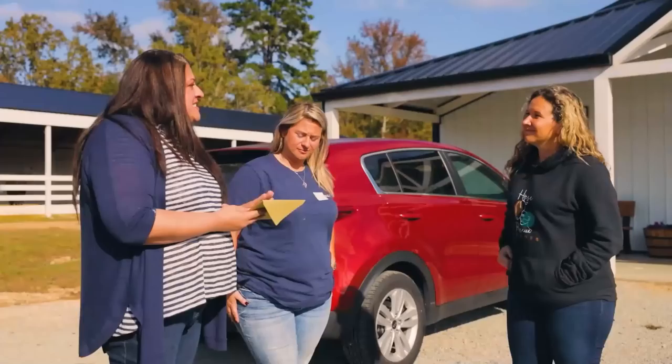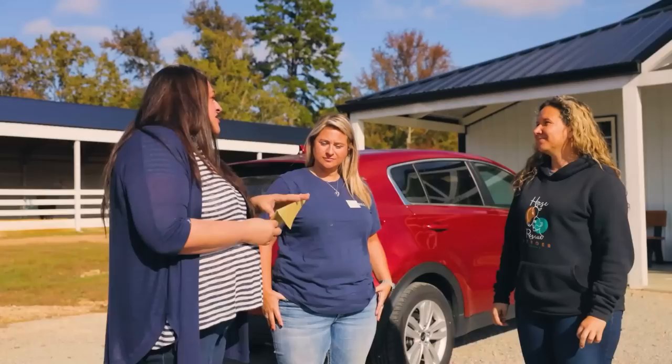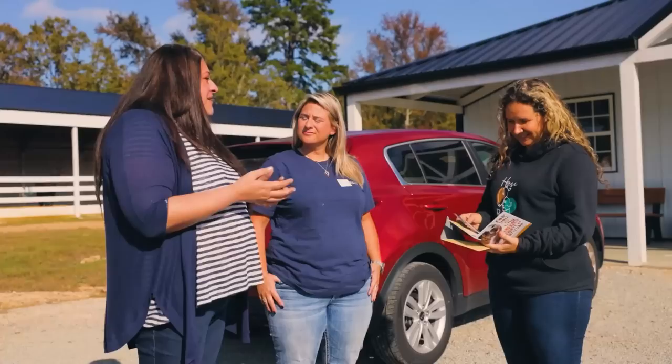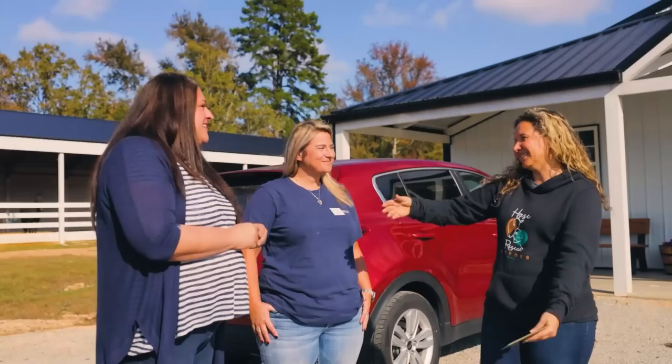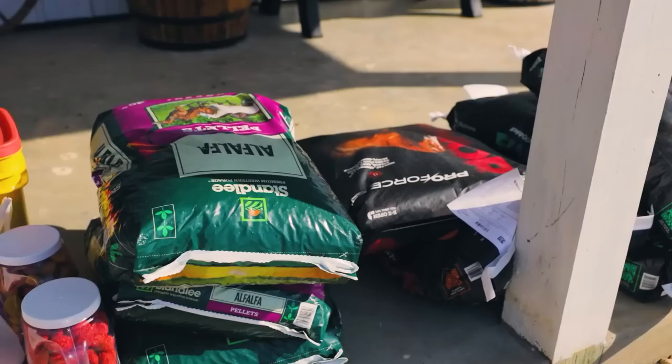Our company lets us do a volunteer program where every quarter we pick a rescue, a foundation, anything we are passionate about that we can help out and give back to. In addition to that, we also wanted to give you a $100 gift card to Subway so you can buy the whole team lunch. That is so sweet. I'm so enamored by everything that you're doing, what you've created here. I love what you are doing for these horses. It's so sweet when people think about the animals — the last auction rescue we did, a lady called in and said she wanted to buy everyone pizza. It's not easy doing what you guys are doing, both on the physical and the mental side.